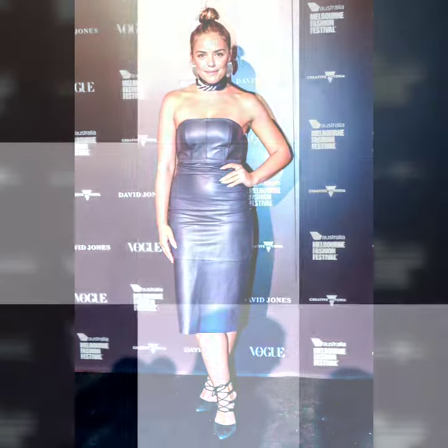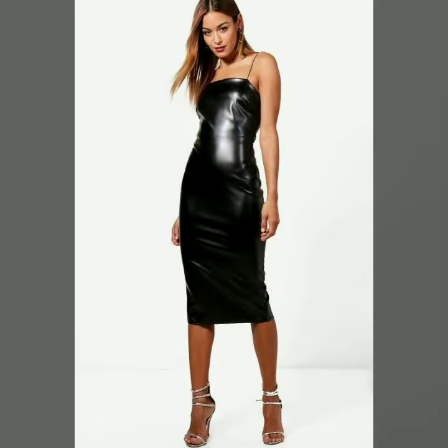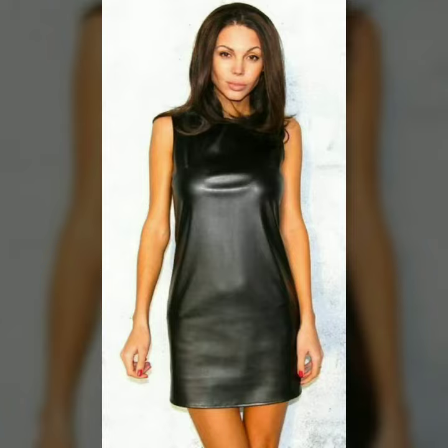Hello dear friends, how are you all? Welcome to my channel, I hope you are all fine and doing well. Today I am going to share with you very stylish and latest designs of leather outfits for women and girls. All these designs are very stylish and trendy. I must suggest you to watch this video till the end.